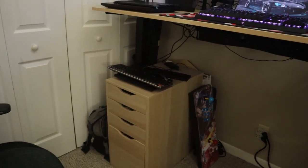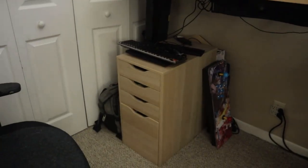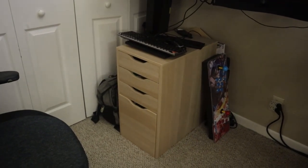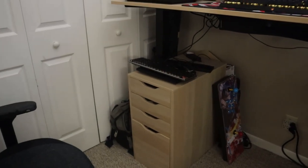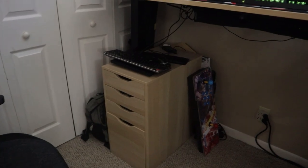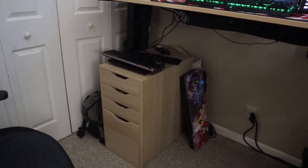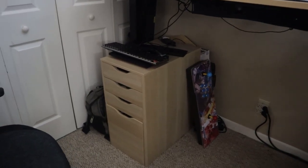I have an IKEA Alex drawer unit next to the desk for extra storage — that cost $100. I also have a VIVO under-desk PC mount that holds the streaming PC under the desk so when the desk rises, the PC goes with it — that mount cost $50.